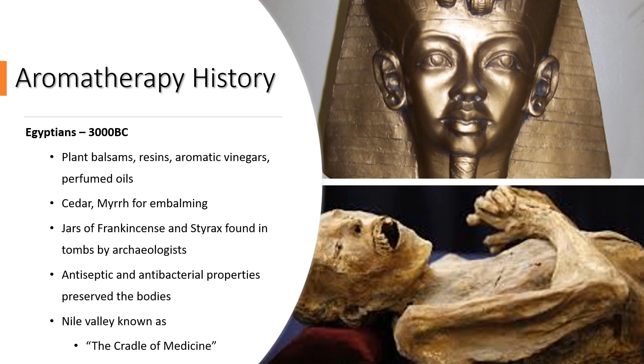It's the antiseptic and antibacterial properties of the oils that have preserved the bodies. All along the Nile there were a lot of plants growing, and this was known as the cradle of medicine because of the amount of plants growing along the side of the Nile. They were found quite readily to use these balsams and resins for all sorts of different properties. So the Egyptians, 3000 BC, were using essential oils for lots of different properties.